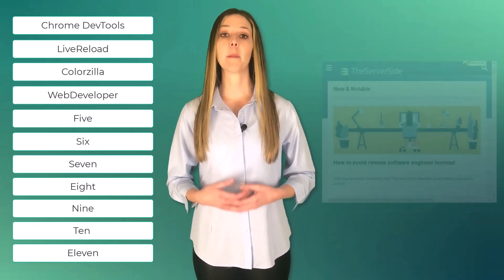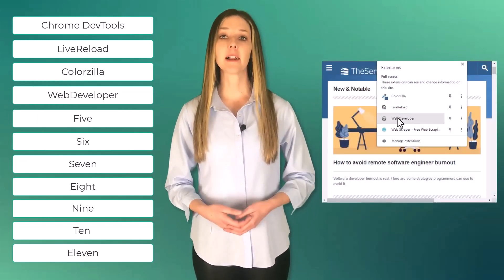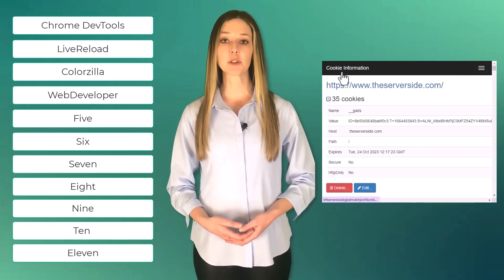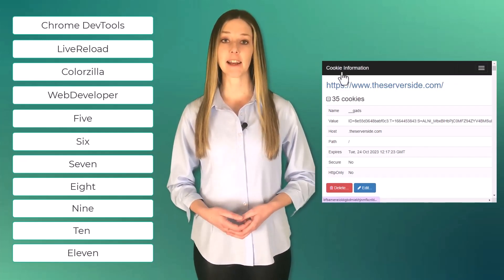Number four, Web Developer. Web Developer provides a set of tools for web developers, including disabling cookies, view page source, and validating CSS and HTML.